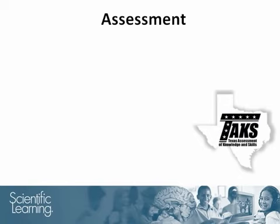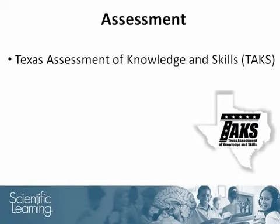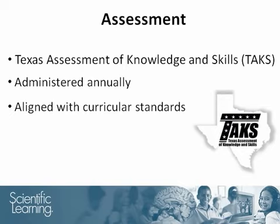The Texas Assessment of Knowledge and Skills, abbreviated as the TAKS, is administered annually throughout Texas and is closely aligned with the state curricular standards. This study shows impressive longitudinal results on the TAKS.